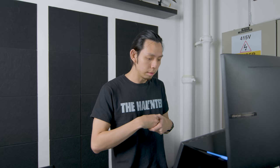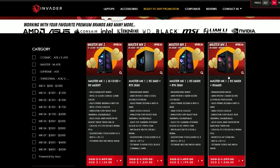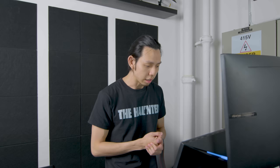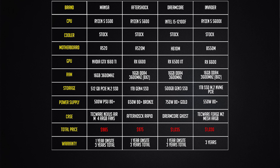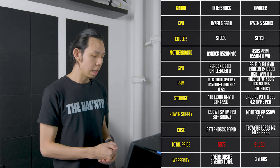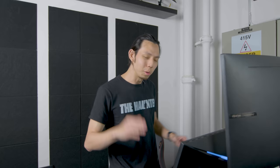Next is a new PC company, Invader, established only last year. They have two options: the 5600G or the 5600X with the RX 6600, also with 1TB storage. I'm going for the 5600X build at $1,030 because the 5600G does bottleneck gaming performance, especially if you plan to upgrade your GPU in the future. Compared to Aftershock, it's very competitive — you get the X version for about $40 to $50 more.